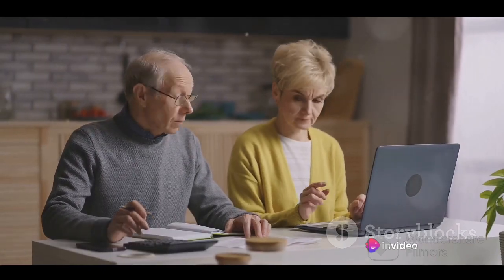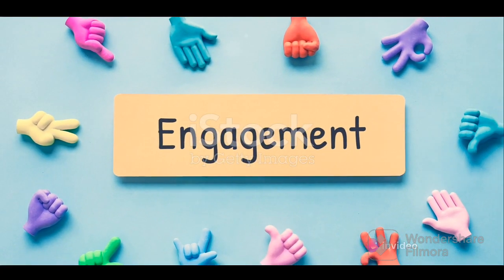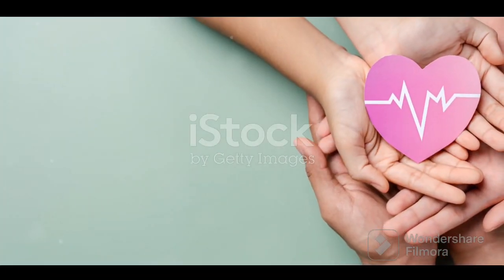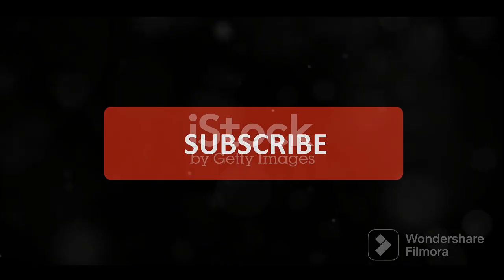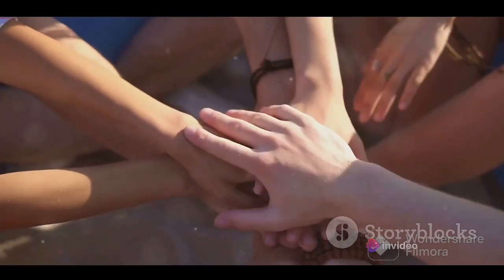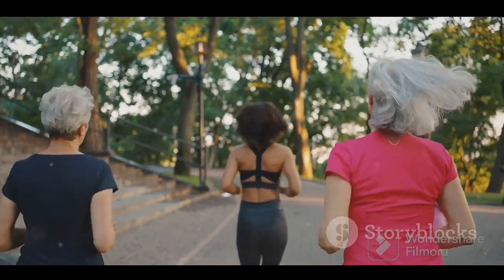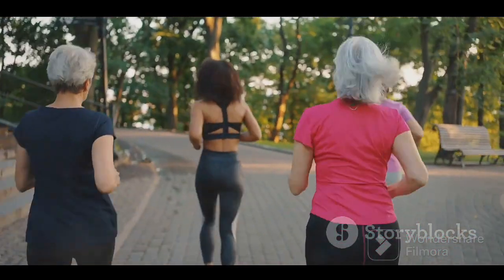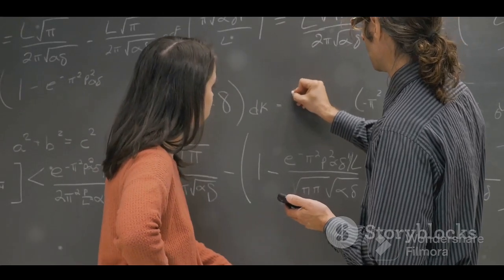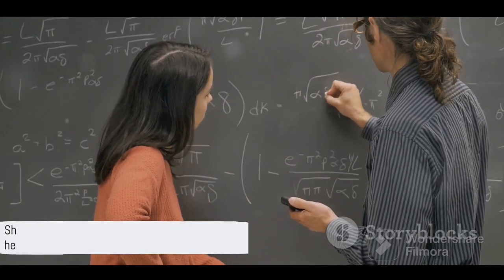Leave a comment below and let's get the conversation rolling. Don't forget to give this video a thumbs up if you found it helpful — your likes help us reach more people and spread the word about healthy living. If you're new here, hit that subscribe button to stay updated with our latest videos and health tips. Every like, every comment, and every subscription makes our community stronger. So let's grow together, learn together, and make healthier choices together. Calculate your chronological age today, share your story with us, and let's move towards a healthier future, one step at a time.